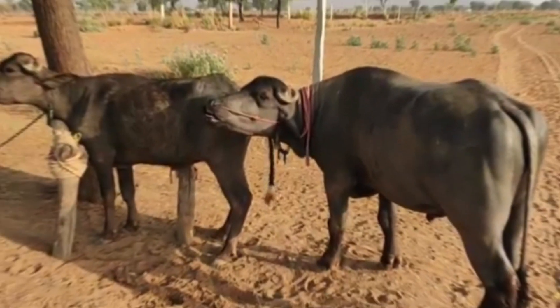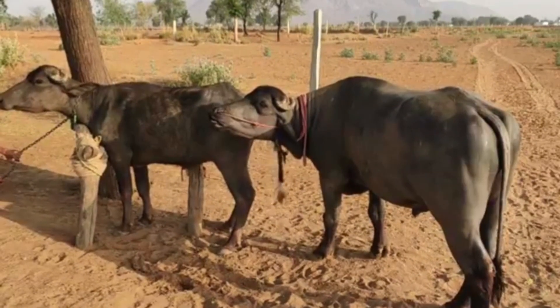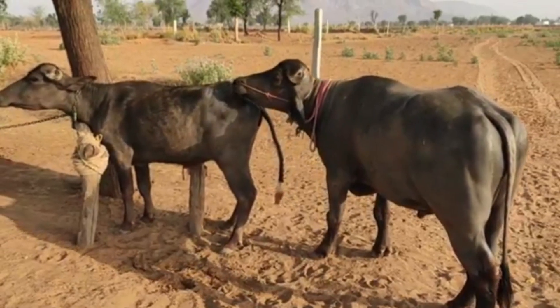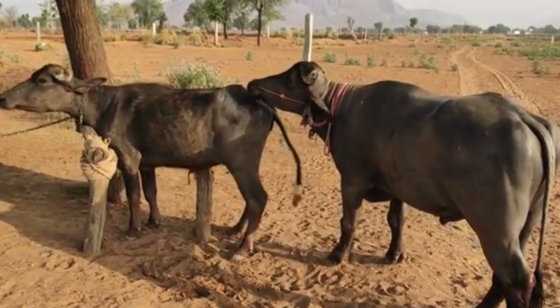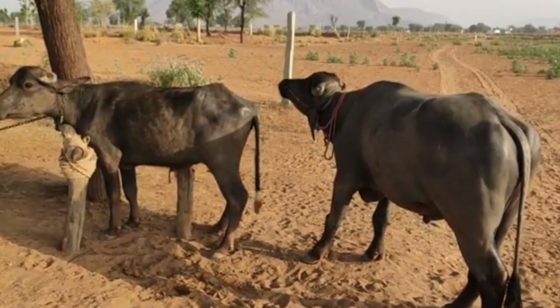Farmers should carefully observe both mother and calf after calving. The mother buffalo must be checked for complications such as retained placenta or post-calving weakness, while the calf should be examined to confirm that it is active, alert, and feeding well.